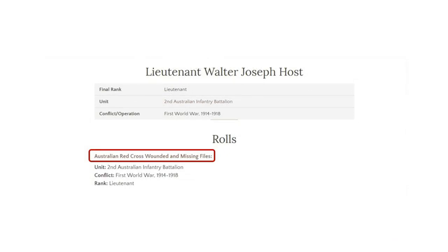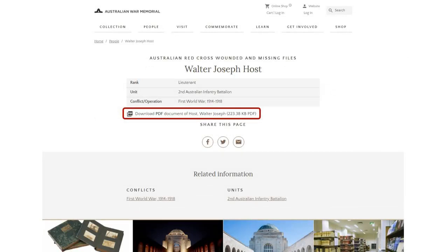A really good set of records to get into is the Australian Red Cross Wounded and Missing files. They're really good — they're also quite distressing. In this case, spoiler alert, Walter didn't make it back; he was killed overseas. We've always had some difference of opinion within my family as to what happened. We can now get into the Red Cross missing files and see live, so to speak, reports on what happened — which can be really sad and quite distressing, but also fascinating.